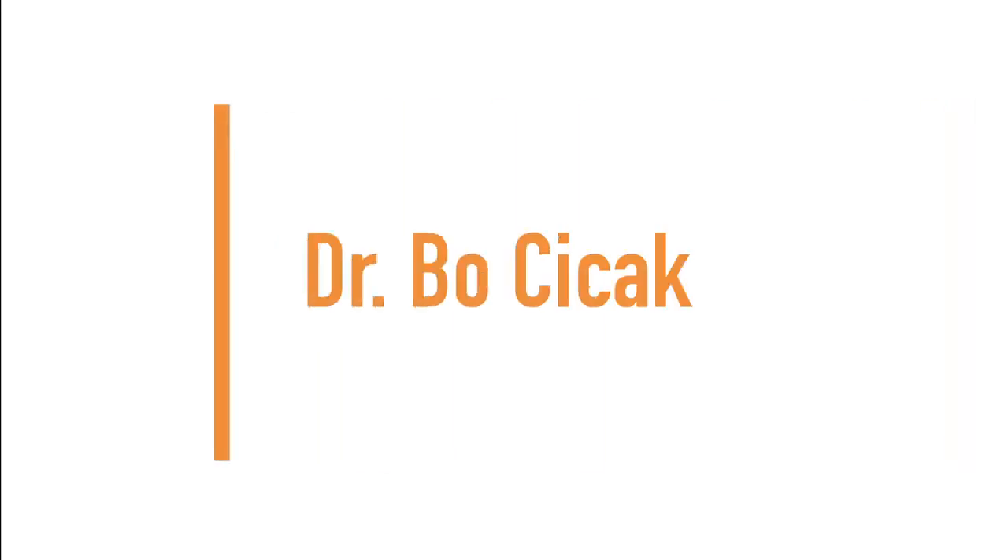Now let's get into it and I'll see you on the next one. Up next is Dr. Bo.